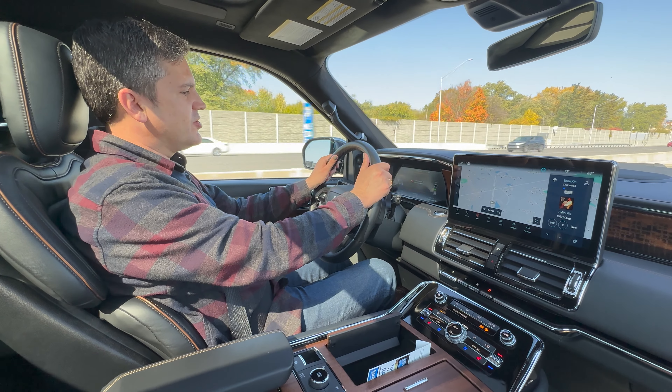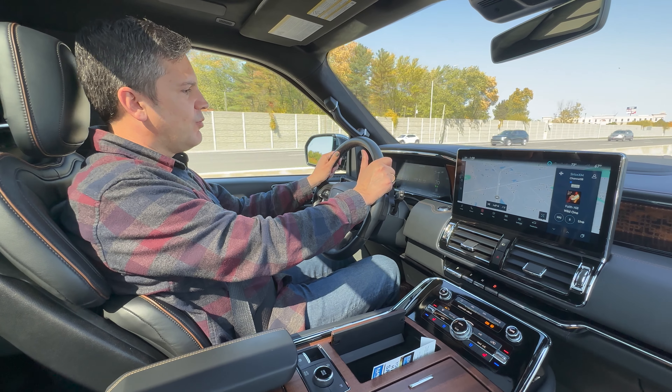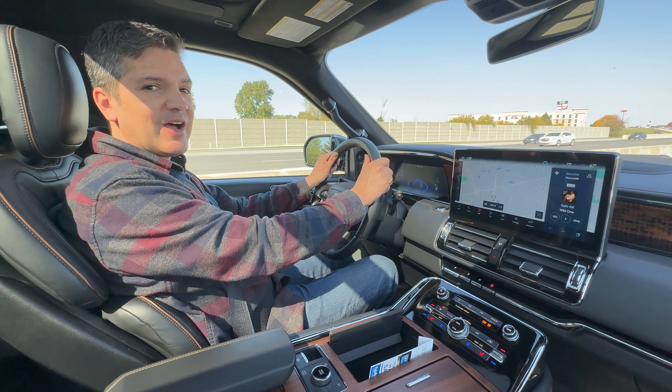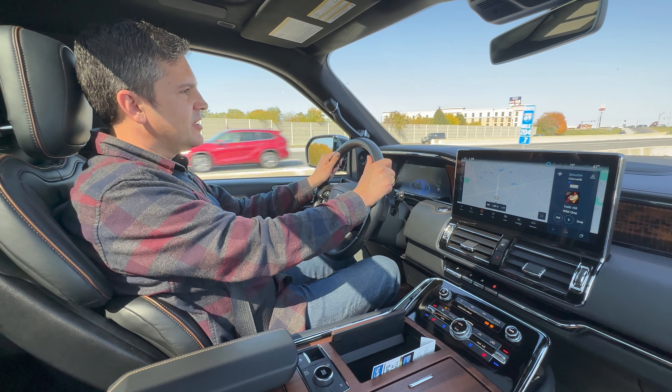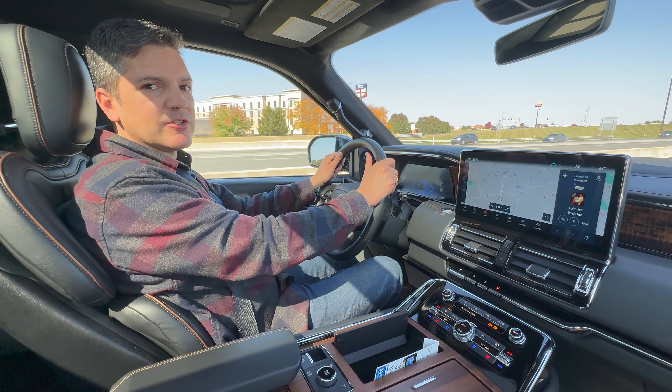The system is prompting me to grab the car back. When you're driving it for yourself, you'll really enjoy the powertrain. It's a 3.5-liter twin-turbo V6 with 440 horsepower. You can tow about 8,000 pounds of trailer if you want to.